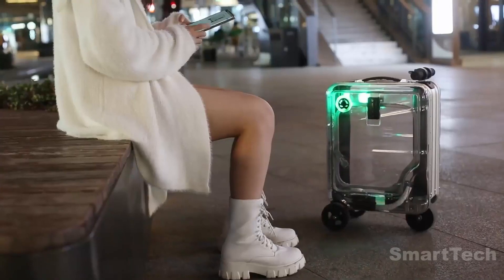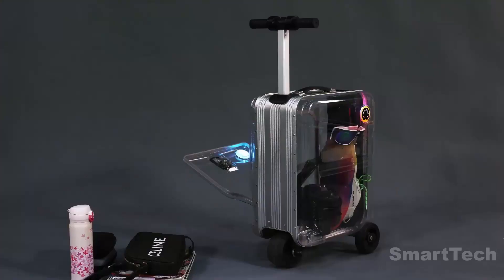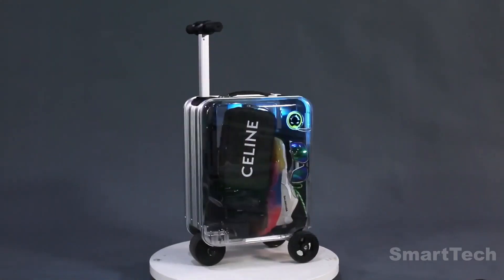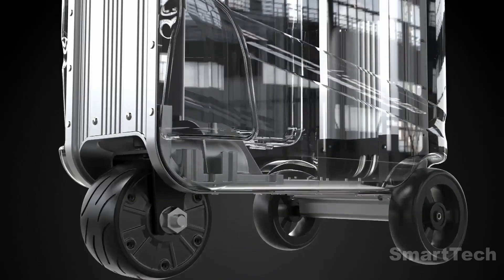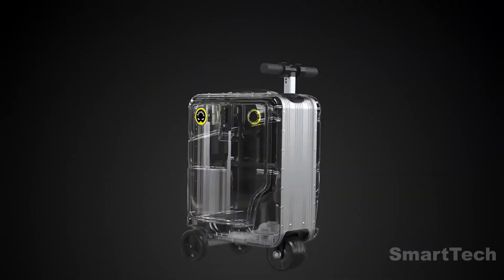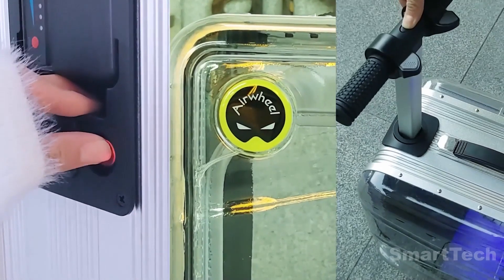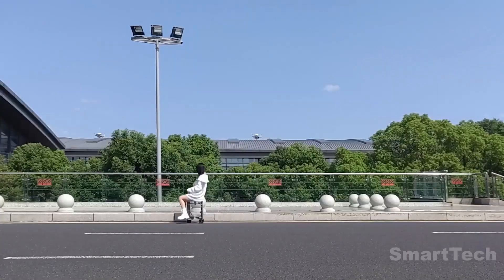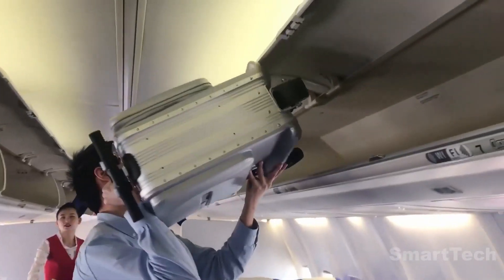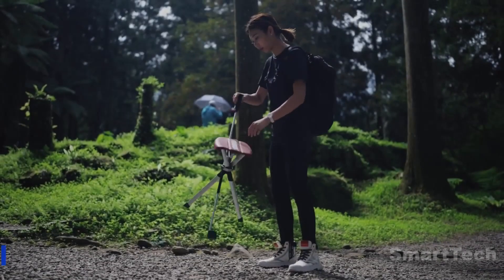It also has two built-in USB ports to power up your devices while on the go. With a capacity of 7.4 gallons, this suitcase is sure to get you from point A to B in no time. It's the perfect way to make your airport journey less tiresome and more enjoyable — particularly at King Fad International Airport in Saudi Arabia.